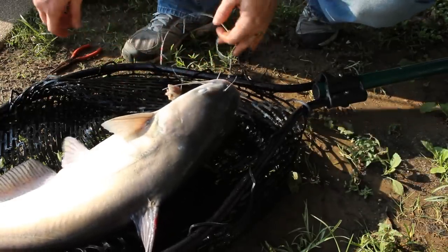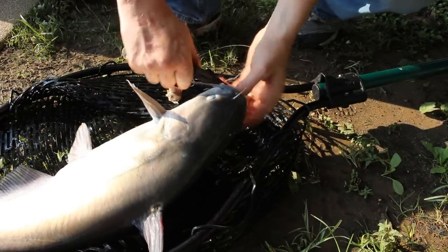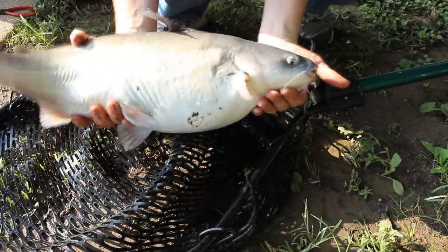Fish on — right in the mouth on the high-low rig. Look at the size of that!